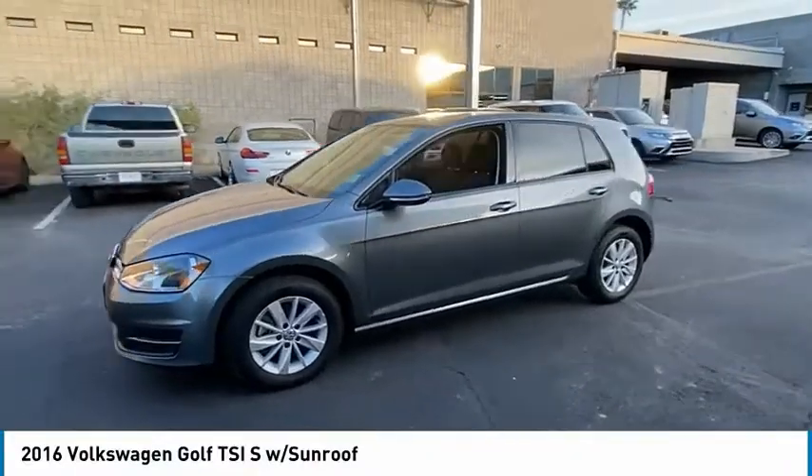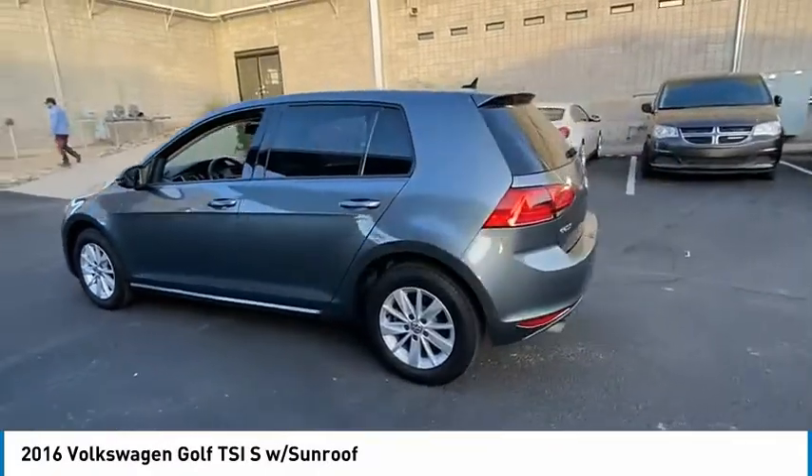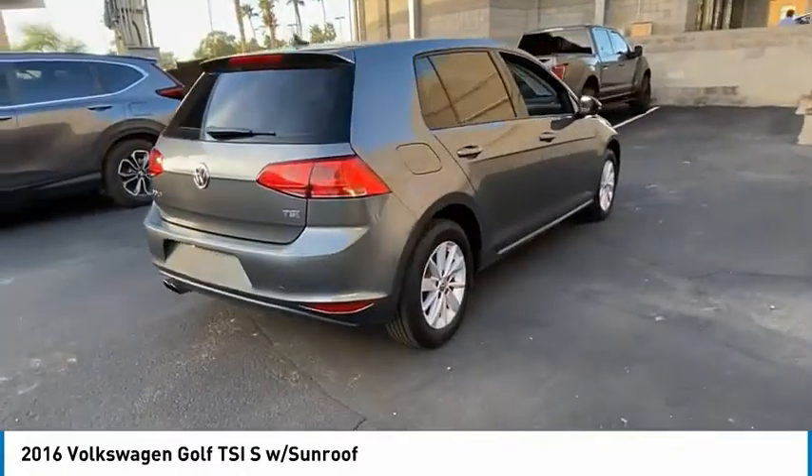Stop by and take a look at the 2016 Golf. It's the original fun-to-drive hatchback. Drive one today. This vehicle has less than 65,000 miles.